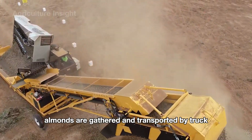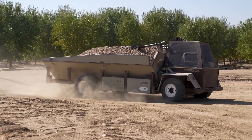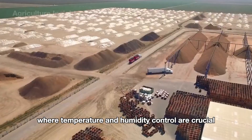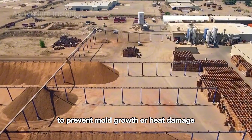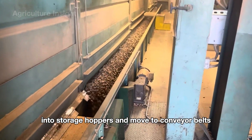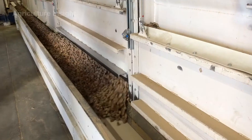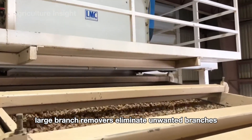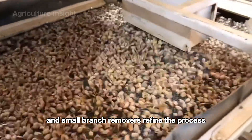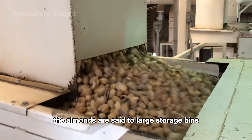Right after harvest, almonds are gathered and transported by truck to storage facilities or directly to processing plants. The almonds are stacked in large piles where temperature and humidity control are crucial to prevent mold growth or heat damage. Once the almonds arrive at the factory, they are unloaded directly from trucks into storage hoppers and moved to conveyor belts. They first go through a preliminary cleaning process to remove dust, leaves, and other debris, then pass through specialized machines — large branch removers, stone removers, and small branch removers — to eliminate contaminants.